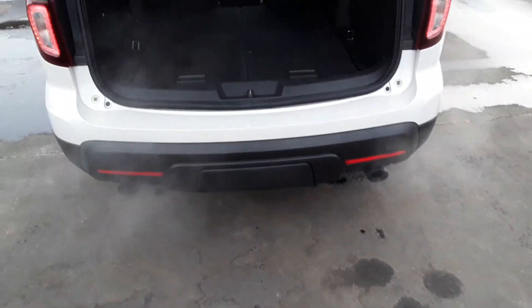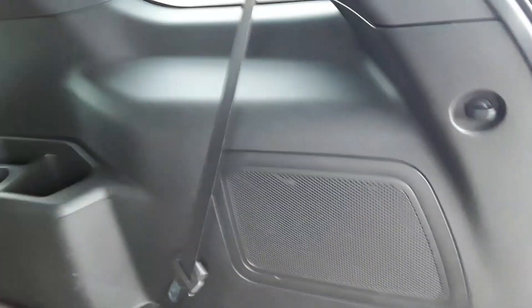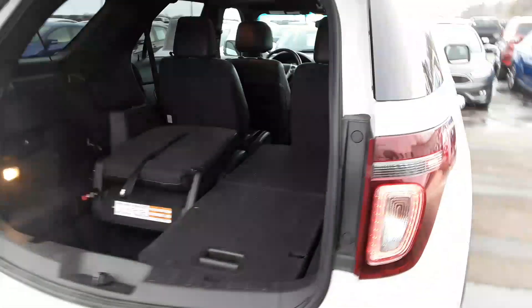Power gate. The rear seats are easy — they are not power, but they are easy to deal with. Bucket seats in the second row.